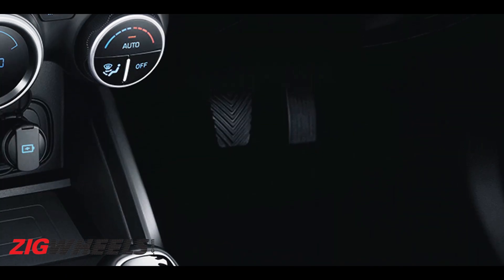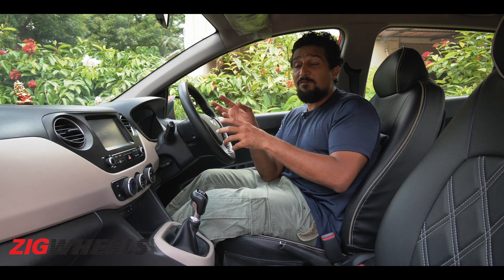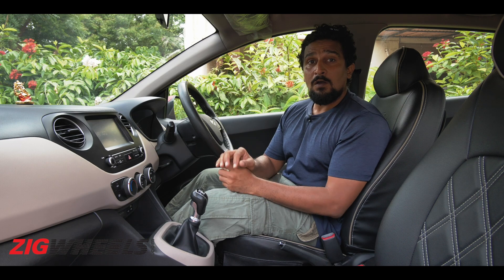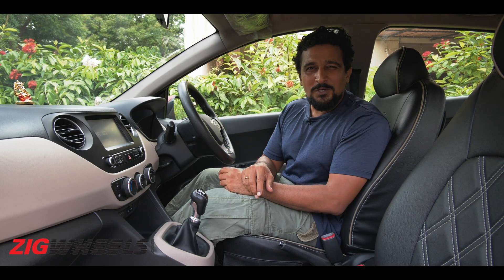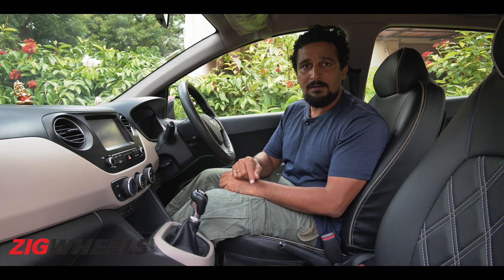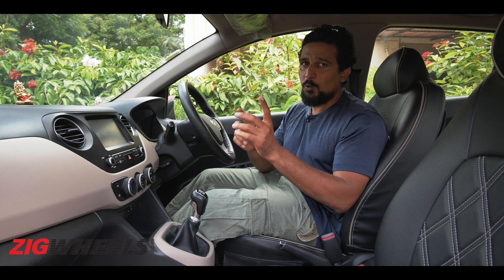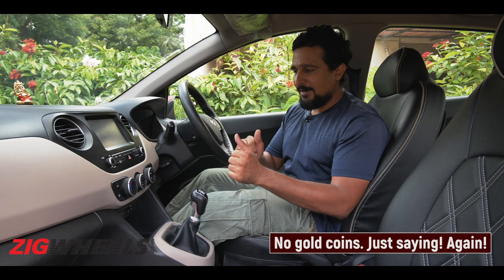Along with the missing third pedal, the cost saved from the actuator means Hyundai will have saved a lot of cost, which they will give back to the customer — and no, obviously there are no gold coins involved in the making of the IMT.